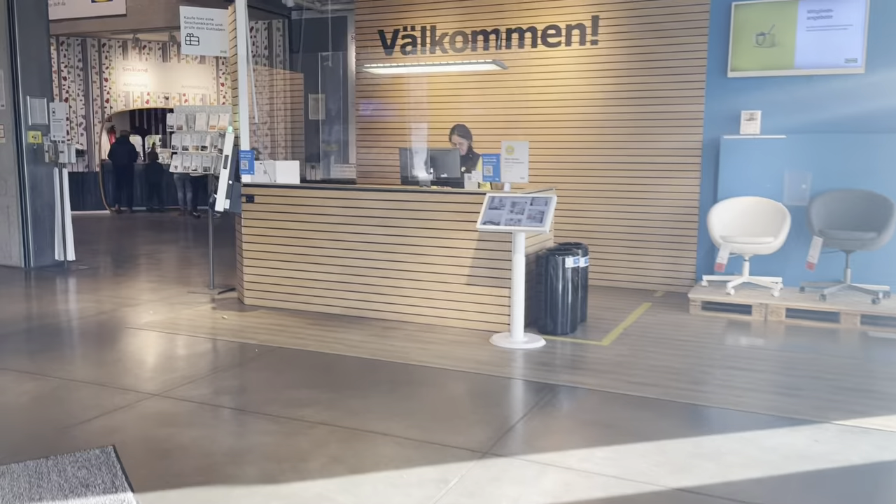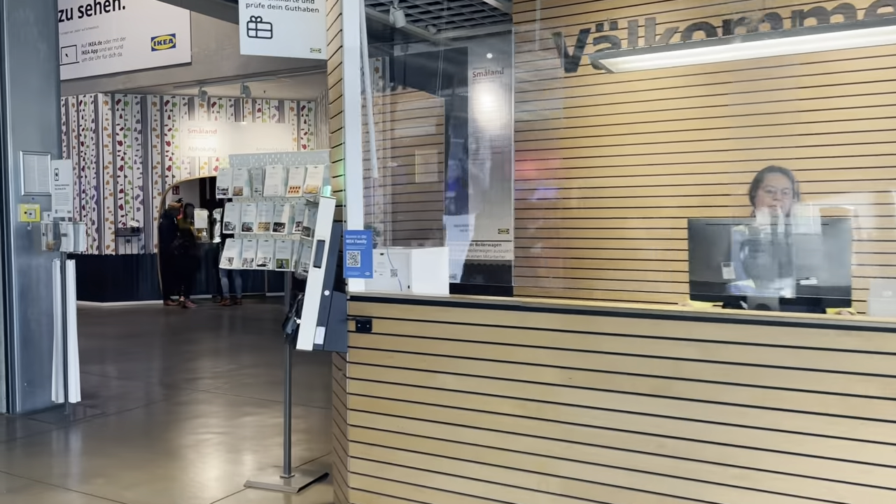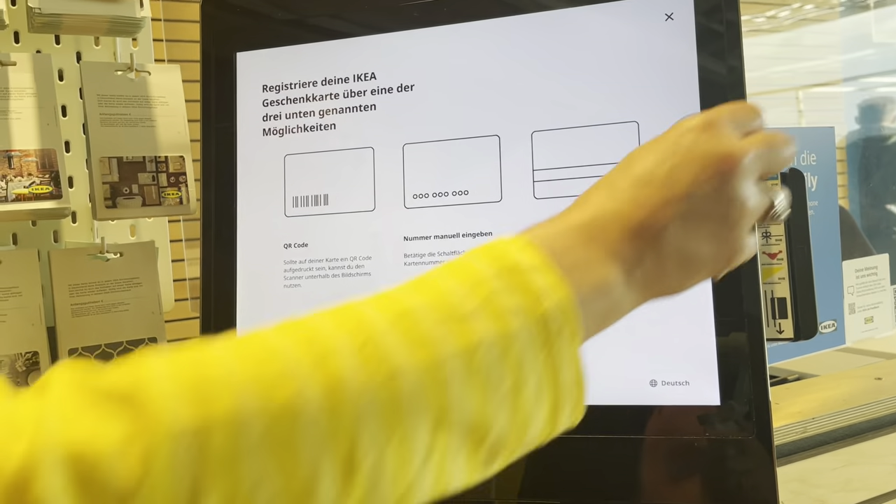We are at the Eingang right now, which means 'entrance'. Now we're going to go inside and see how much money we have in this gift card — this Geschenk-Karte.